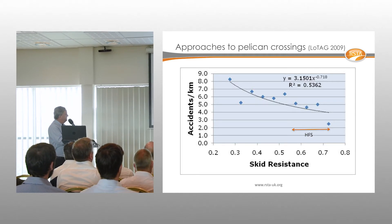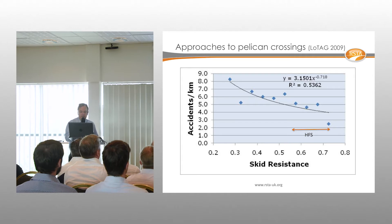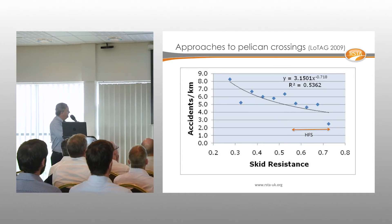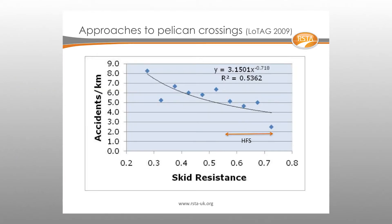An interesting piece of work by LOTAG — the London Technical Advisors Group — published in 2009 clearly shows that accidents per kilometre decrease with increasing skid resistance. High friction surfacing features at around 0.5 SCRIM on that diagram.